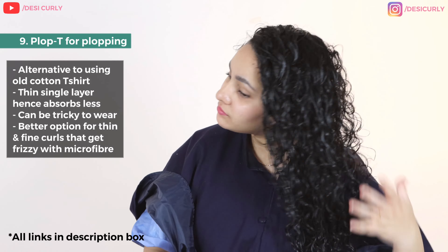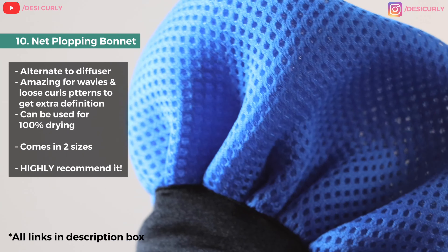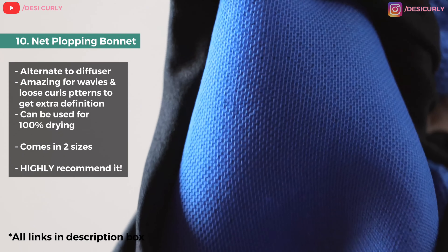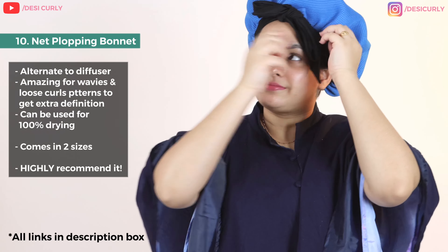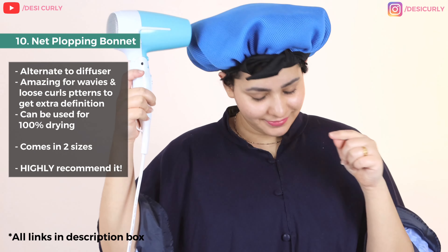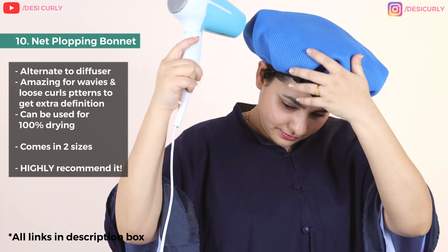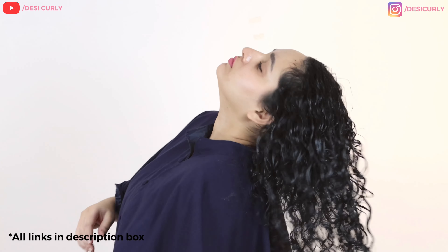Saving the best for last — the fourth option for plopping is this net plopping bonnet. This is a very unique and different design that works as an alternative for a diffuser head. You can wear it on your freshly styled hair, plop in it, and then diffuse. You don't need a diffuser head when using this — just use a blow dryer on top of it and the double-fused net will diffuse all the hair, making it possible to diffuse without buying a separate diffuser attachment. This net bonnet comes from the famous trend of net plopping and it will not melt — it's really high quality.